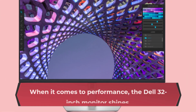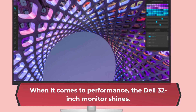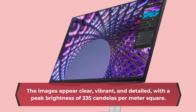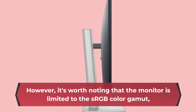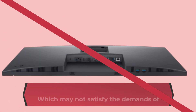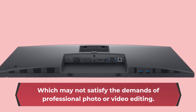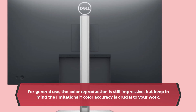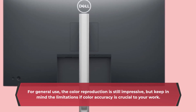When it comes to performance, the Dell 32-inch monitor shines. The images appear clear, vibrant, and detailed, with a peak brightness of 335 candelas per meter square. However, it's worth noting that the monitor is limited to the sRGB color gamut, which may not satisfy the demands of professional photo or video editing. For general use, the color reproduction is still impressive, but keep in mind the limitations if color accuracy is crucial to your work.